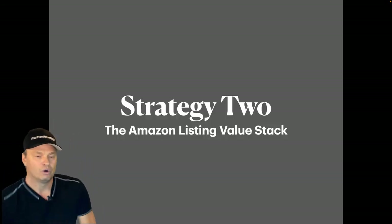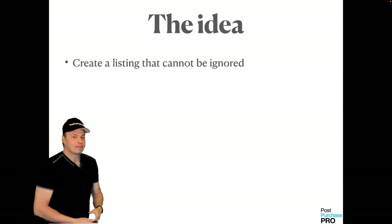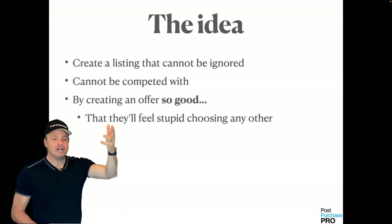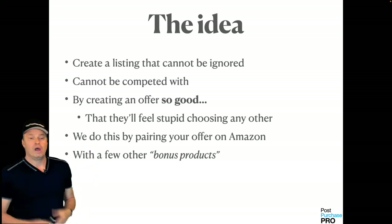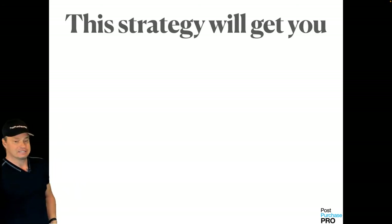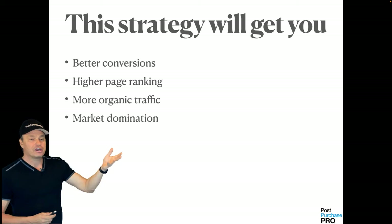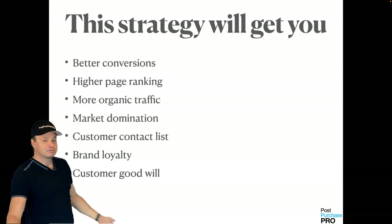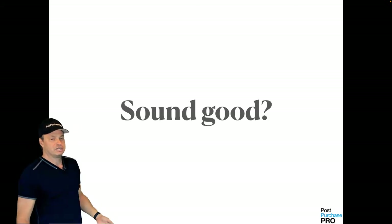With that, let's jump into strategy number two: the Amazon listing value stack. The idea here is to create a listing that cannot be ignored and cannot be competed with — by creating an offer so good that your customers will feel stupid if they choose anything else. We do this by pairing your offer on Amazon with a few other bonus offers fulfilled by third party. This strategy will get you better conversions, higher page rankings, more organic traffic, market domination, a valuable customer contact list, brand loyalty, and customer goodwill. The holy grail is trust.